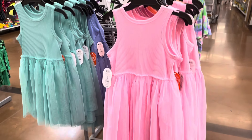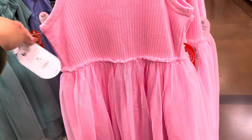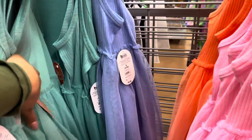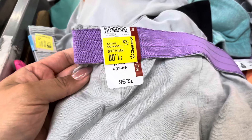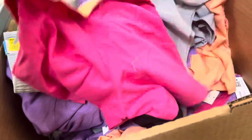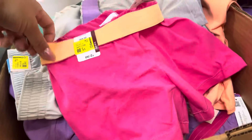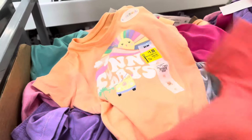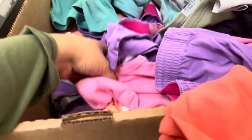I found some more dresses on clearance for three dollars — several colors including pink. They were nine dollars. There are a lot of pink ones, plus this color, the blue one, and the orange one. This location has marked these girls' shorts on clearance for only one dollar in several colors. They have purple ones too. I even saw some toddler shirts for only one dollar — so many of them, all for a dollar.